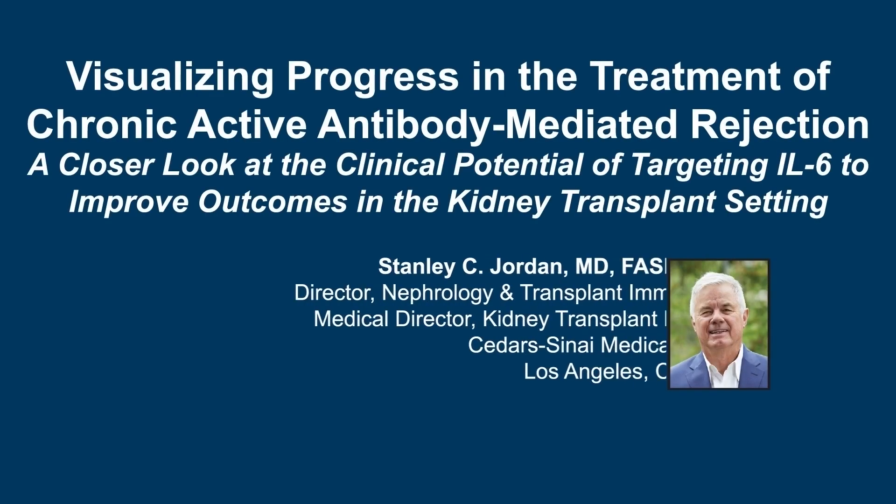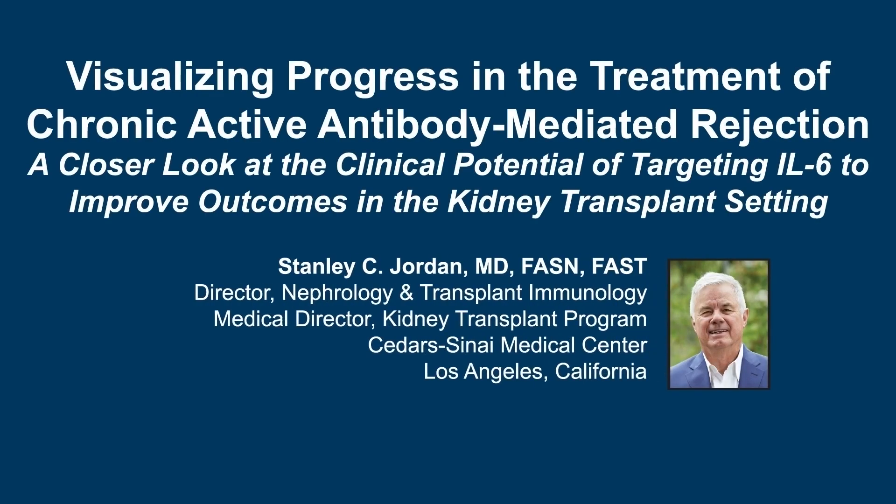Hello, this is Dr. Stanley Jordan from Cedars-Sinai Medical Center in Los Angeles. Welcome to this visual tour exploring the role of IL-6 in the pathophysiology of chronic active antibody-mediated rejection in the kidney transplant setting and the clinical potential of targeting IL-6 to treat this condition.